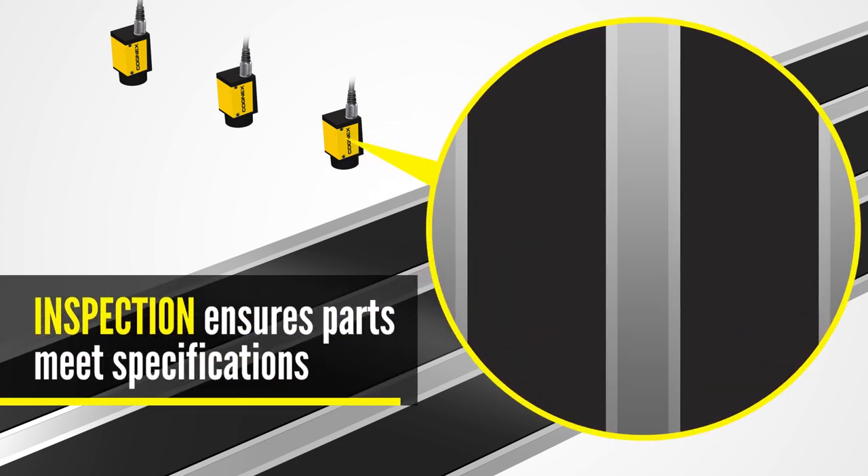During the electrode manufacturing process, Cognex's industrial smart cameras and machine vision software can inspect copper and aluminum sheets, measuring the widths of various coatings and ensuring they remain at the right specifications.